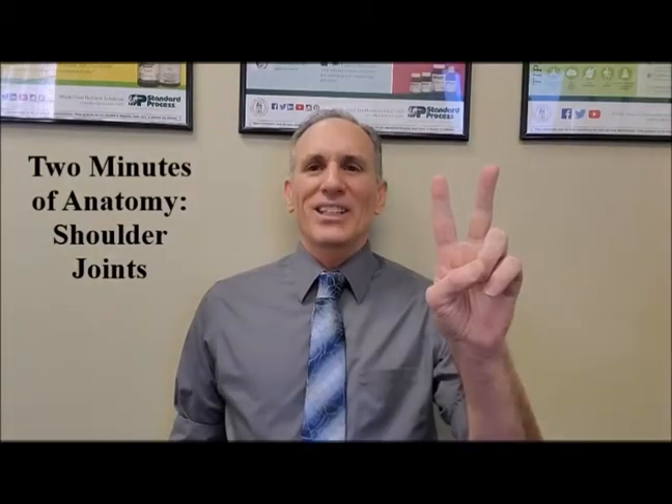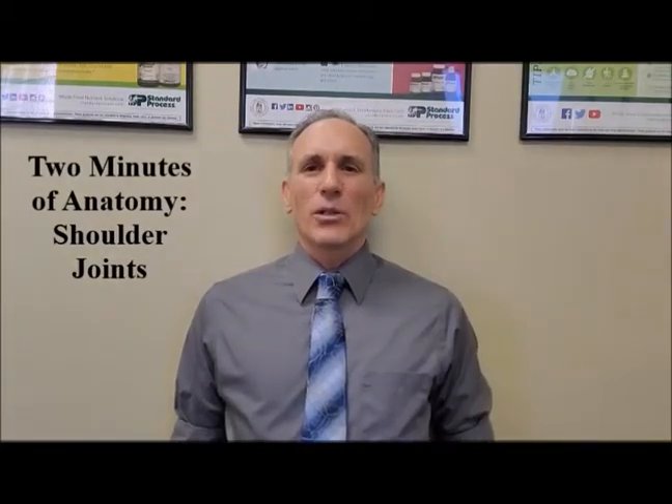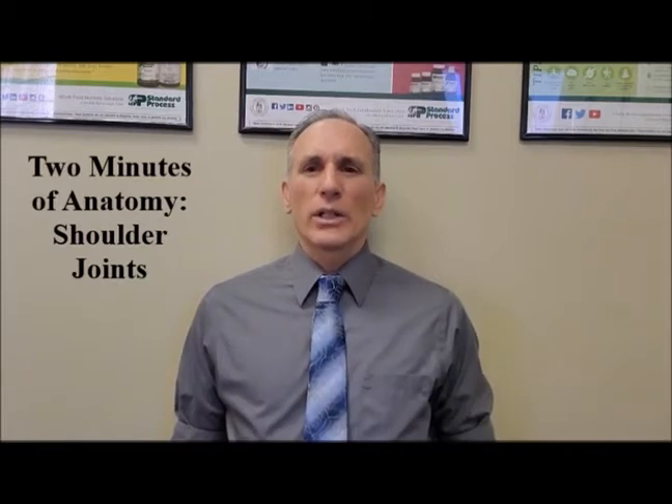Hello and welcome to Two Minutes of Anatomy. I am Dr. Donald Ozzello of Championship Chiropractic in Las Vegas, Nevada. Today I'm going to speak about the four very distinct joints that compose the shoulder complex.